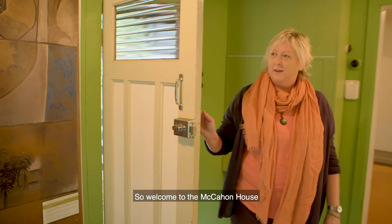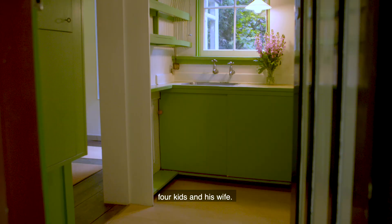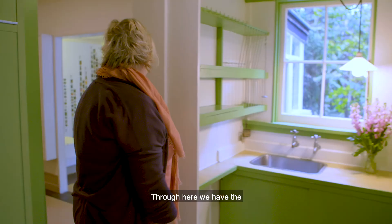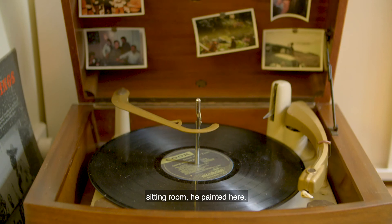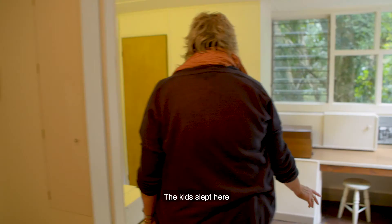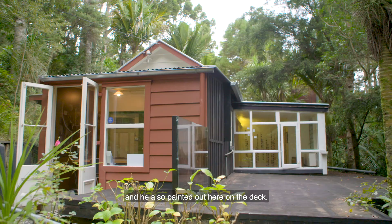This is where he lived in the 1950s with four kids and his wife. Through here we have the sitting room — he painted here. The kids slept here and he also painted out here on the deck.